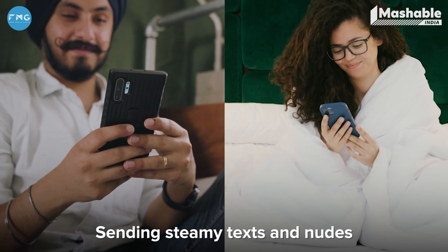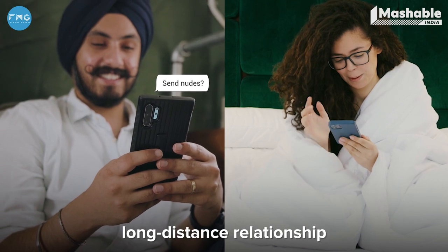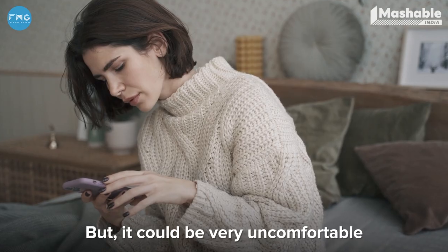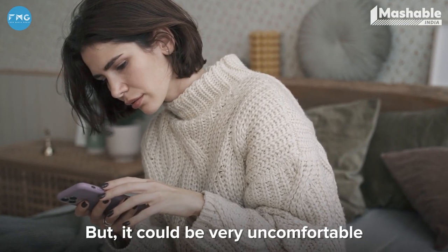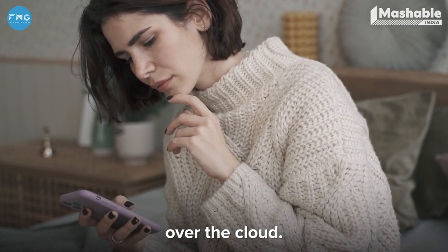Sending steamy texts and nudes is a healthy way to feel connected with your partner, especially when you're in a long-distance relationship. But this can be quite uncomfortable for a lot of you to just wonder if at all it's safe to send a private picture over the cloud.